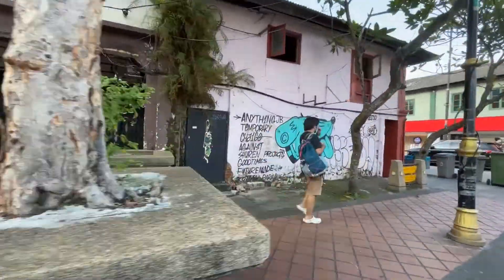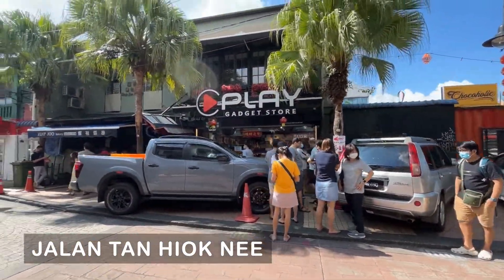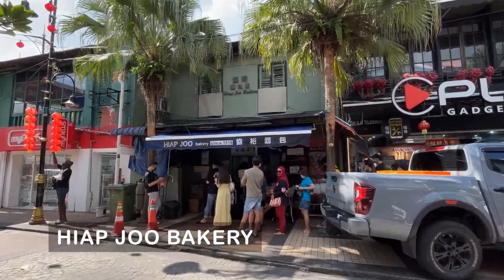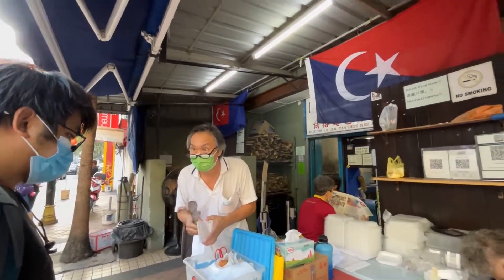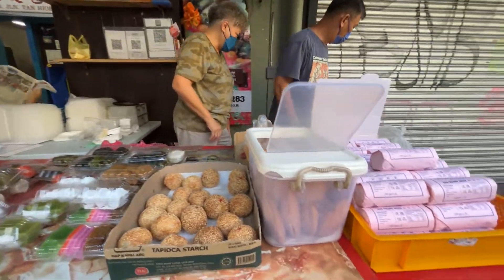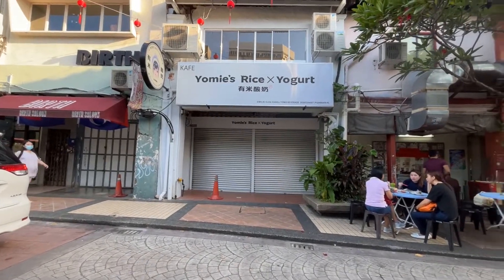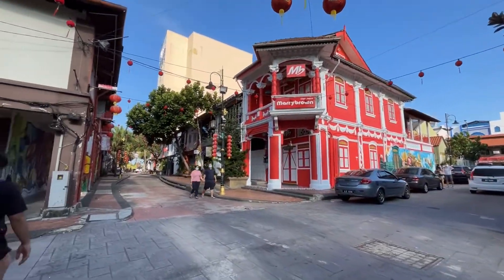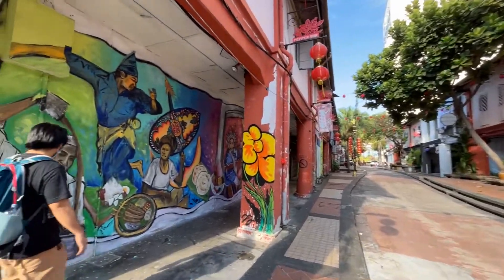The first place in our itinerary for the morning is Jalan Tan Hiok Nee, or the old JB town, where the famous Shep Jiu Bakery can be found. You can see the queue is quite long at this hour — they're all queuing for the famous banana cake. Since it's still early in the morning, we walk around the area for a while looking at the old buildings and some shops, although most of them are still closed.